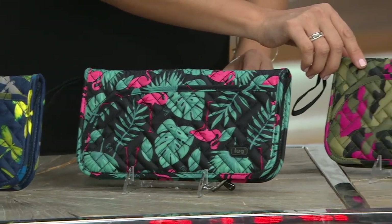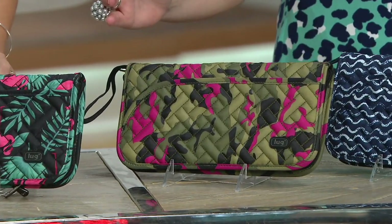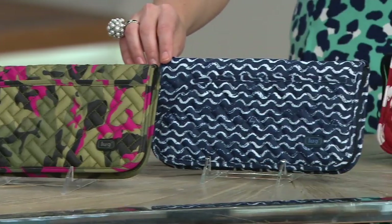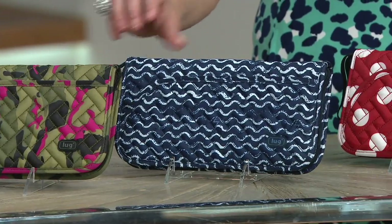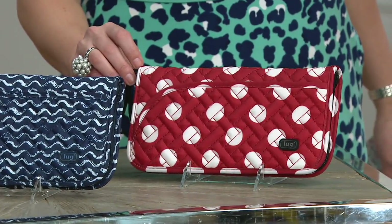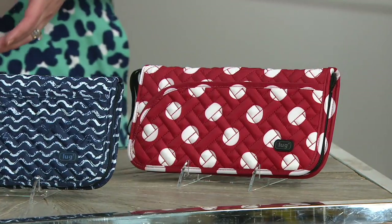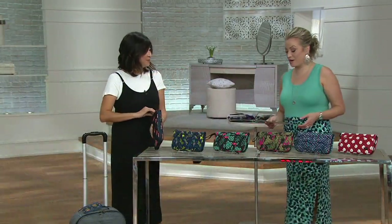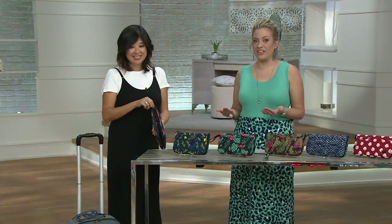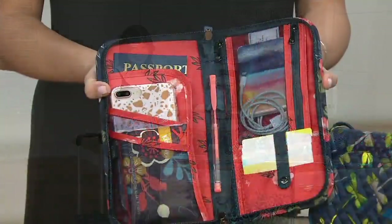We have our Camel Orchid — I'm obsessed with this, does that not look like the coolest wallet? We have our Waves Navy, great nautical theme with a red, white, and blue trim inside. And then Crimson Large Dot — over 1,500 of these ordered just this month. It debuted less than 10 days ago and already that many wallets spoken for. So why is that? What's happening on the inside of this wallet that makes it Lug, and not just something you've seen before?